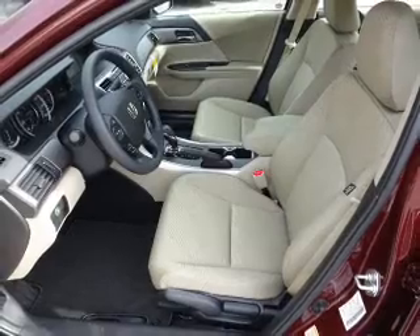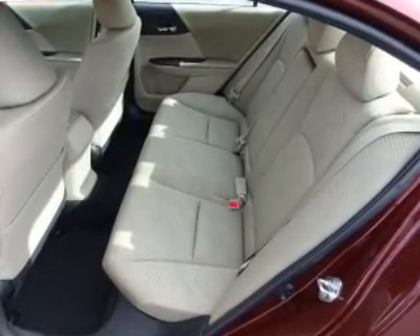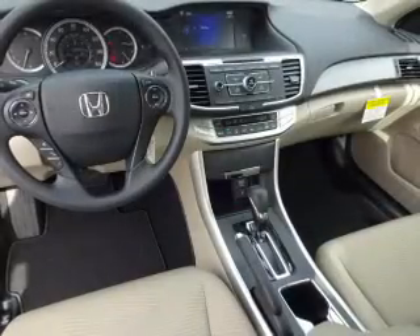Also included are a trip computer, power outlet, air conditioning, power door locks, power steering, and AM FM stereo with a CD player.